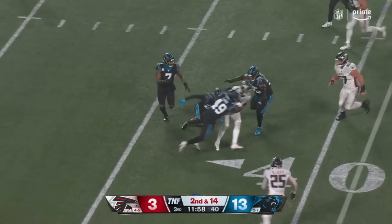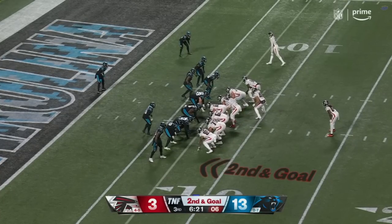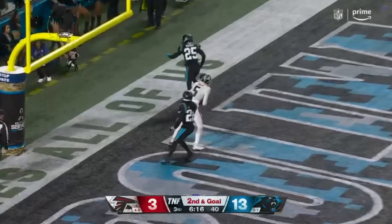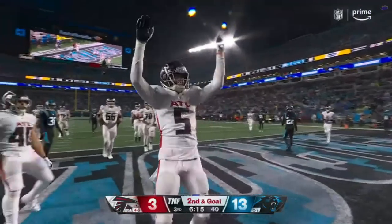That pass is caught at the 35-yard line by the rookie Drake London. But a flag for the moment — a touchdown.